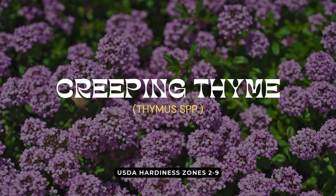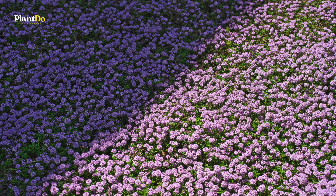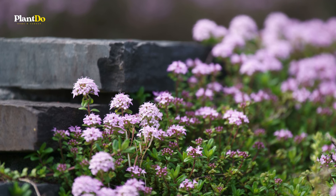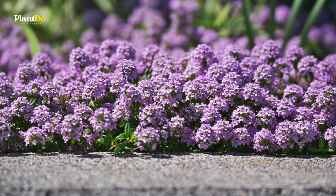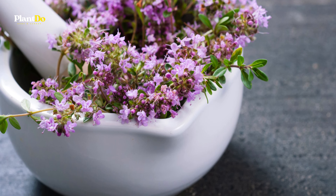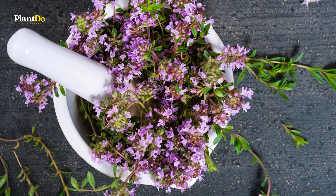Next up, we have Creeping Thyme — a charming, low-growing ground cover that not only adds beauty but also a delightful fragrance to your garden. With its soft, pointed blue-green leaves, Creeping Thyme thrives in sunny areas and offers a wonderful alternative to grass, requiring no mowing and helping to choke out pesky weeds. As a member of the mint family, many varieties of Creeping Thyme are known for their pleasant scent, and some can even be used in cooking.